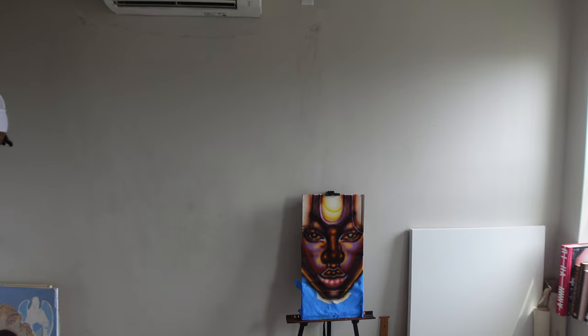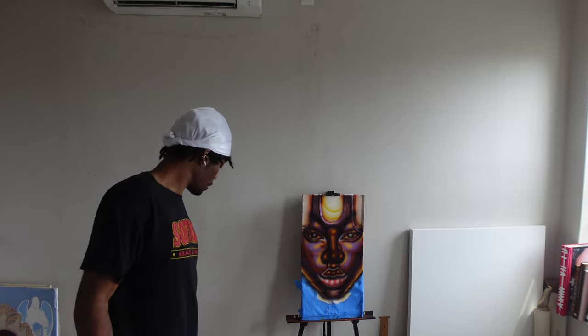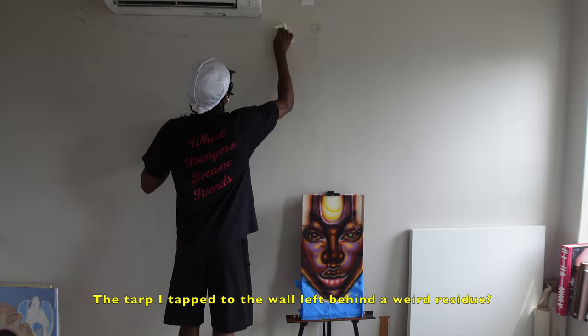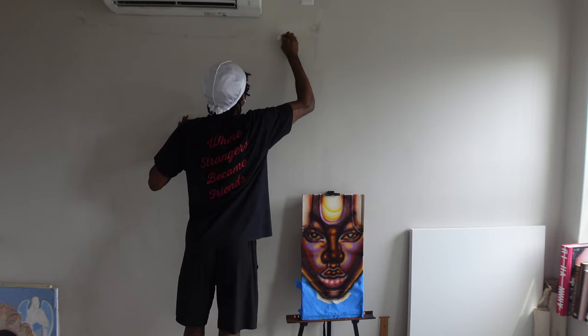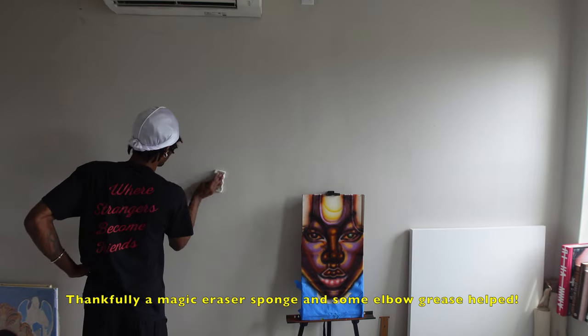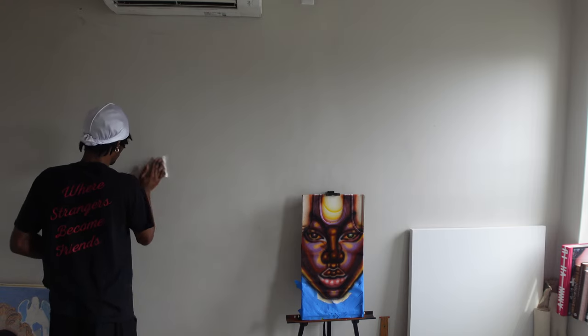The wall is looking kind of crazy, so we want our deposit back — we want our security deposit back. Something is happening, but it's still looking kind of scary. I'm like, I need to just paint the bitch.